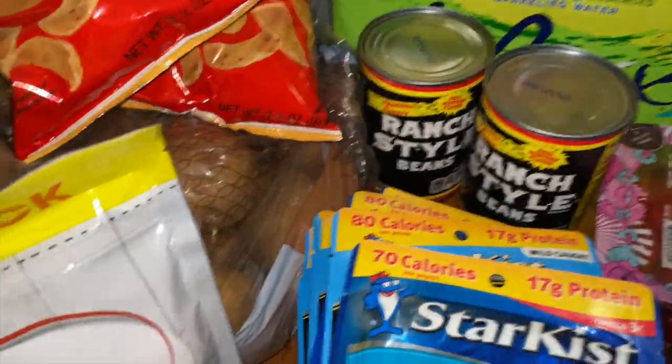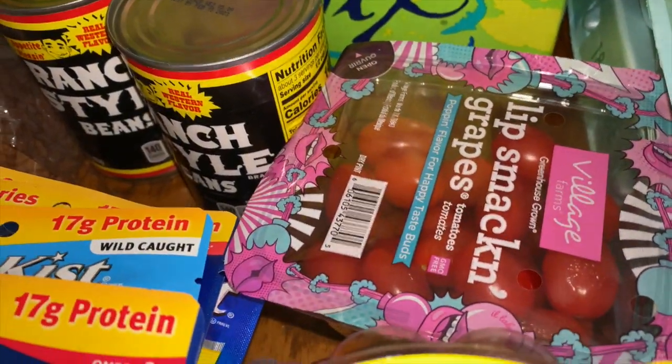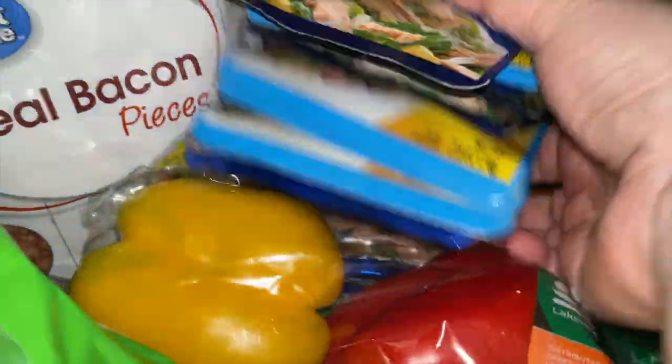I picked up two things of LaCroix — I got the lime and the lemon. I got one thing of the carb balance tortillas and two things of the ranch style beans. We're having taco salad tonight, so I got one thing of tomatoes for the taco salad.